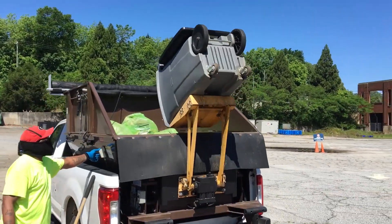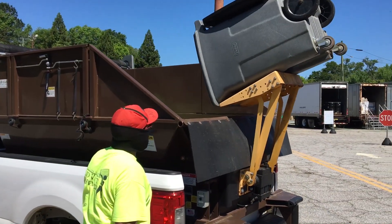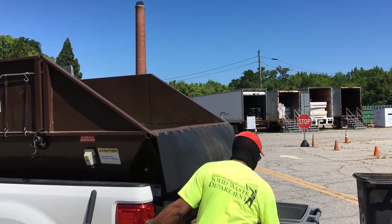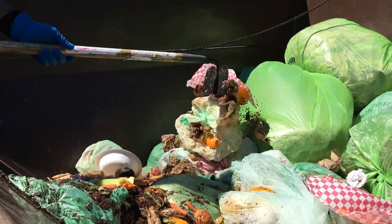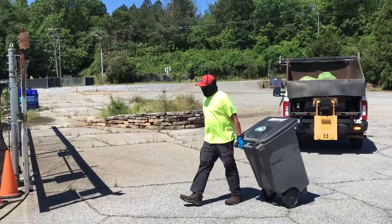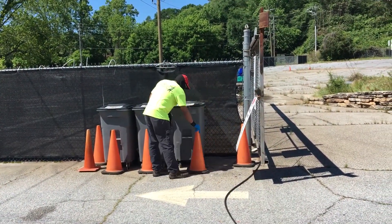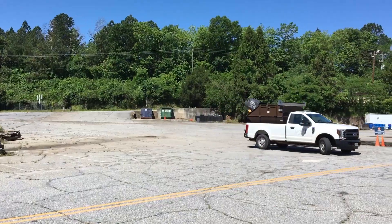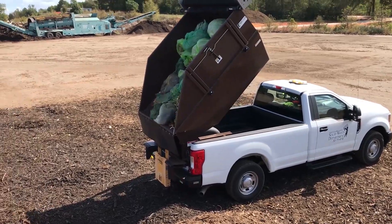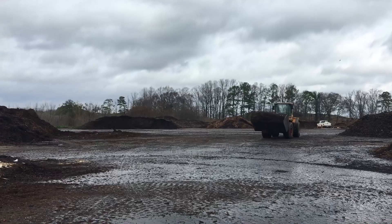Food scraps are also brought to the landfill property separately by ACC solid waste collection trucks, community compost collection companies, and by individuals. Materials accepted in the commercial composting operation include fruits, vegetables, meat, dairy, certified compostable wares, compostable bags, and paper products that are free of plastic or plastic liners. Compostables drop-off sites are free of charge and are located at Charm on College Avenue, the ACC solid waste administration building on Hancock Industrial Way, and near the scale house at the landfill.